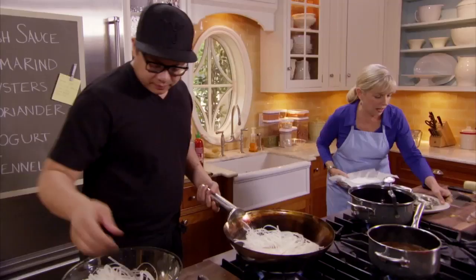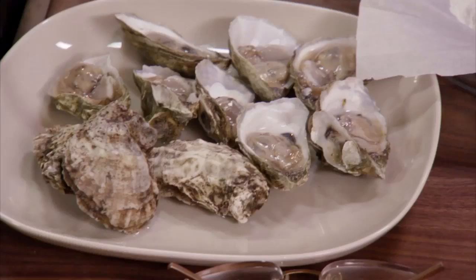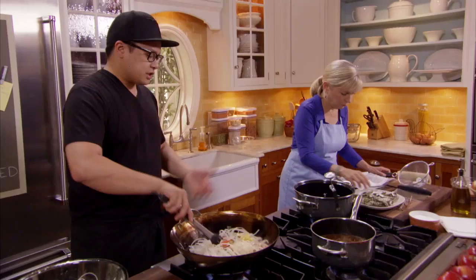Should I start the oysters yet? Yes. We got them shucked already at the fishmonger. I'm going to toss them in rice flour. We use rice flour at the restaurant to keep it nice and crispy. When you use rice flour in this dish, it also means the dish is completely gluten-free now instead of using all-purpose flour — the noodles and the rice make everything gluten-free.